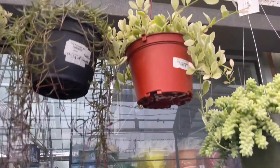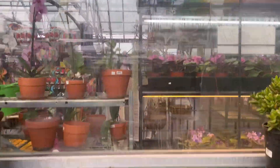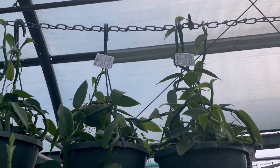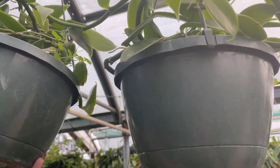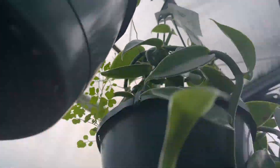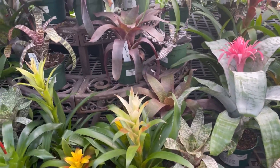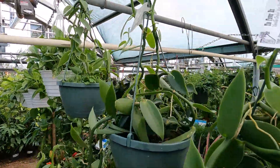Oh, they have one of those variegated... marigated biscuits. Oh, you want to grab that one for me? They have the vanilla. No, I kind of like them in hanging baskets better. I don't see the price on there though. 50. I think that's what we paid for that other one. Dang. They're pretty. They have four of them.